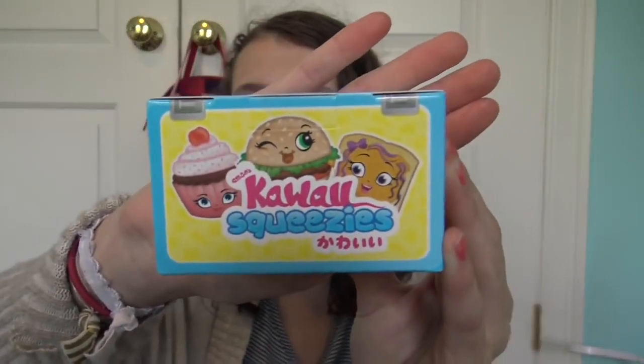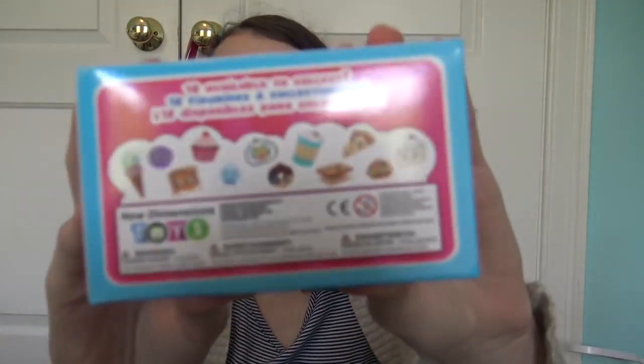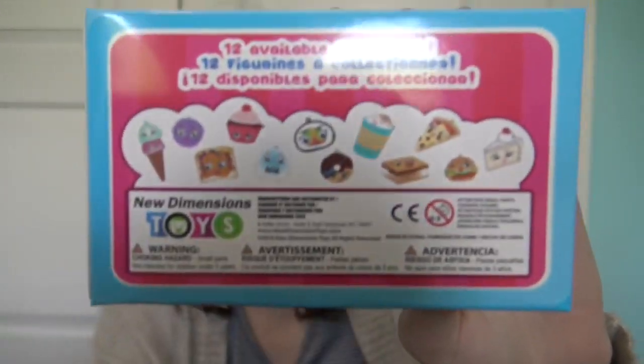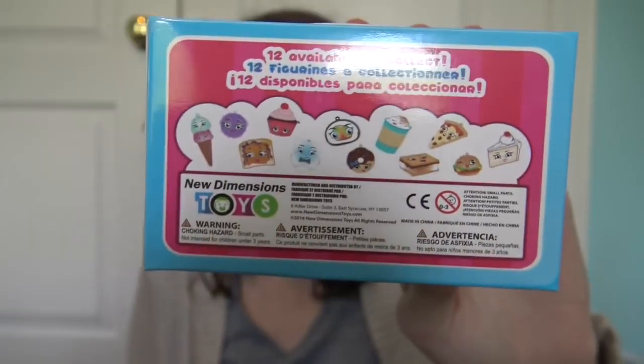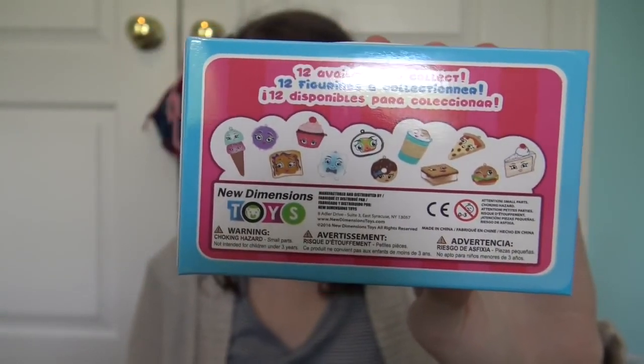They have the Kawaii Squeezies! These are series two Kawaii Squeezies — squishies in blind boxes — and I'm so excited. There are 12 to collect, and I really like the cake over here. I'm excited for any of them; as long as we don't get doubles, I think we'll be fine.